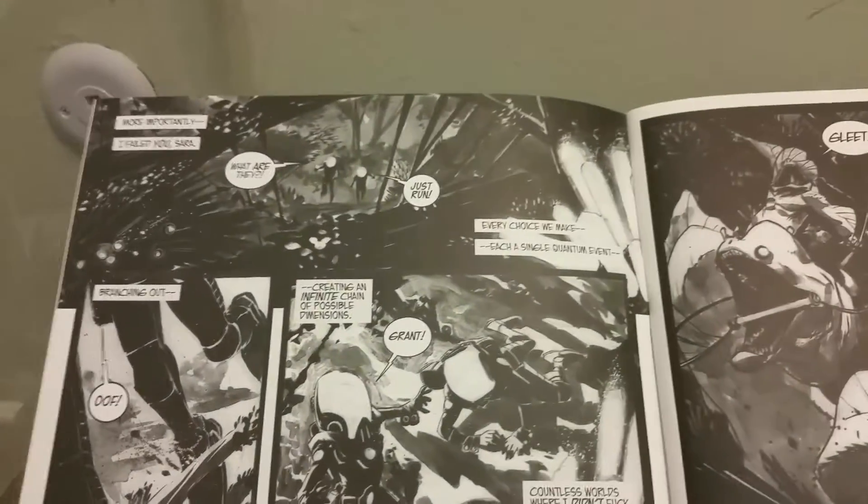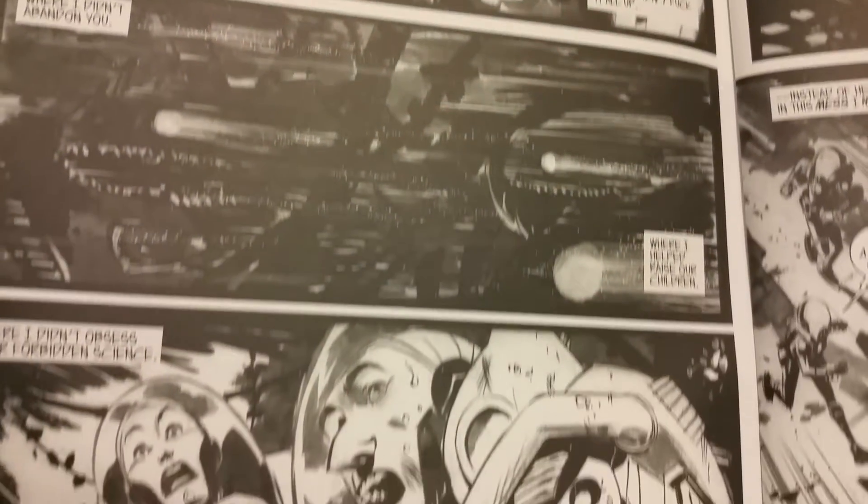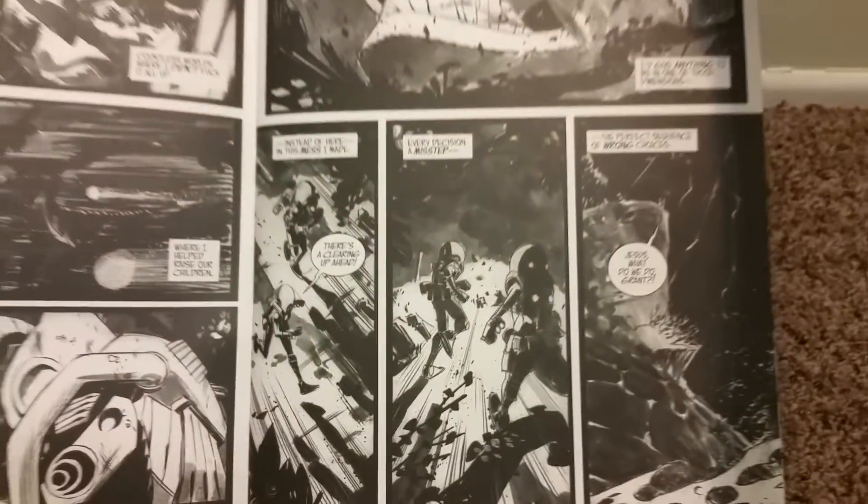So here's the first page here. All of this stuff here — I'm going to get it to focus. It's not focusing. Look at this. There's original artwork here, just the inks on it. Maybe he used watercolor or markers or something. Or a wash or something.